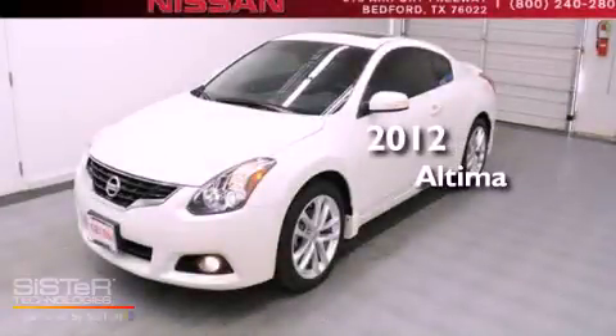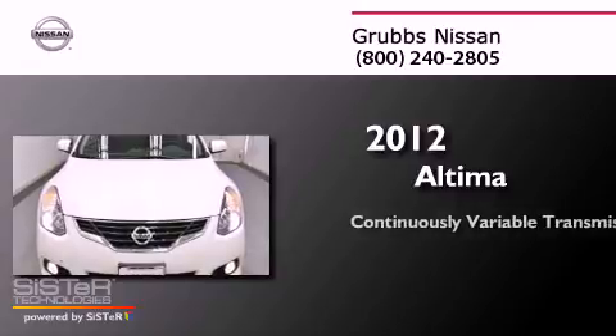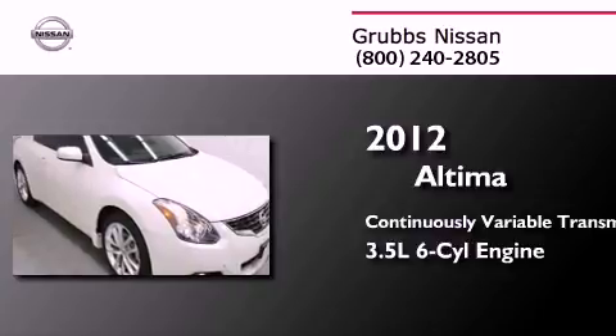This is a 2012 Nissan Altima. This four-door sedan has a continuously variable transmission and a 3.5-liter V6.